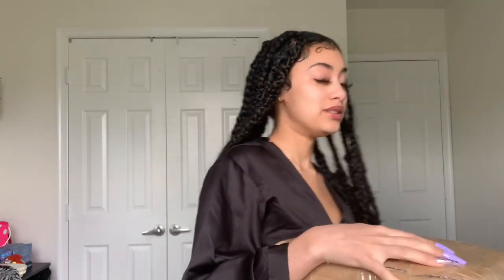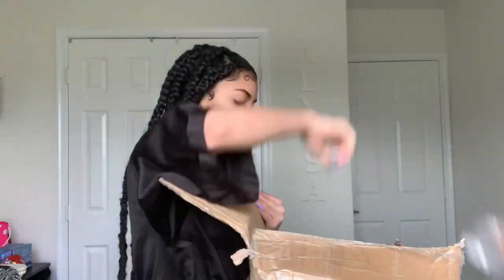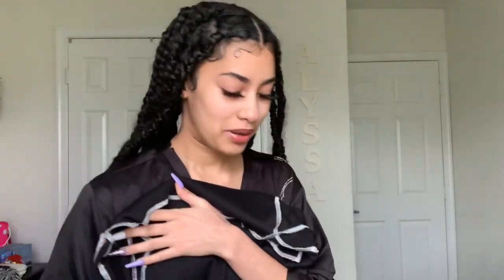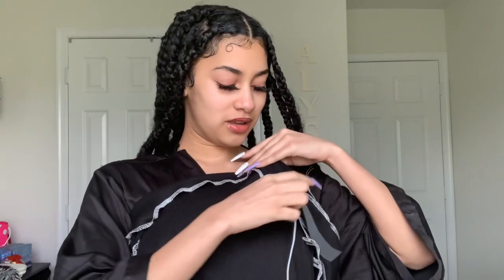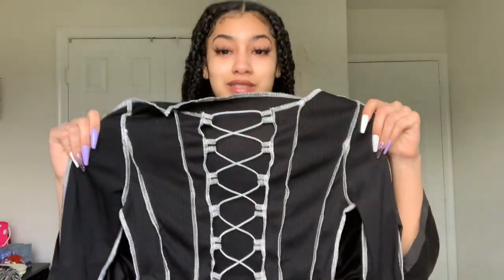I kind of forgot what I picked out but we're gonna see — I'm about to open this. The thing I do remember is I picked out a couple jackets because it's getting cold. So the first thing I see is this top that I picked out and it came with the string — you gotta lace it up yourself. I finally laced it up, and you can actually create any design you want with the string.